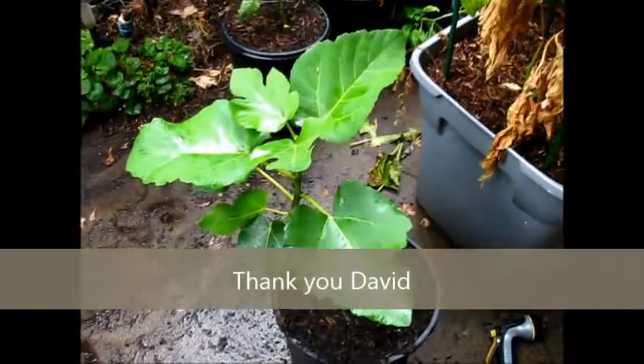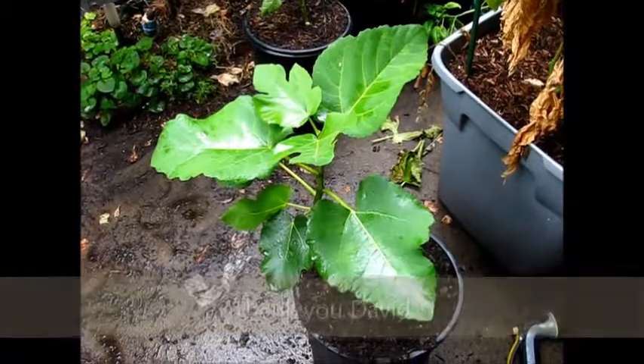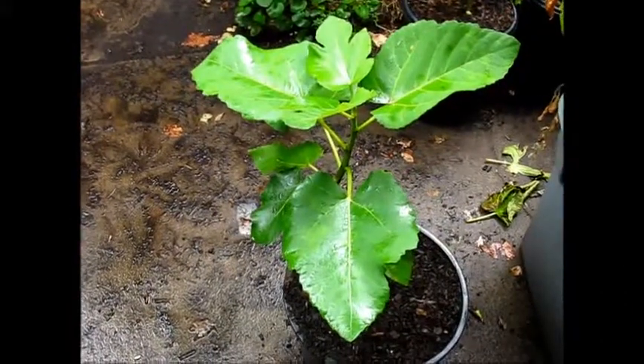One of husband's co-workers was very generous and gave us this tree. It's a lovely plant — I love the leaves.